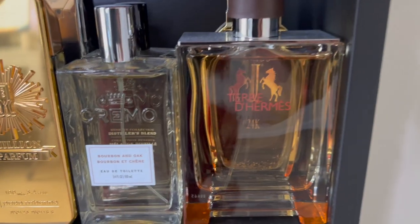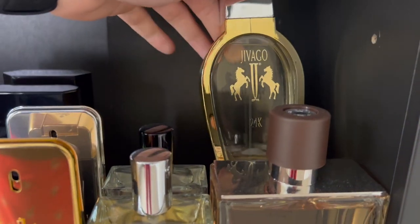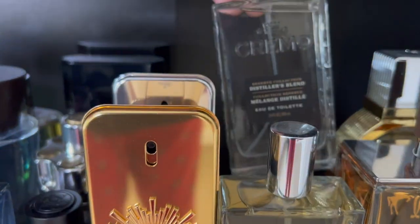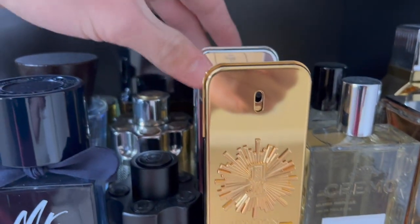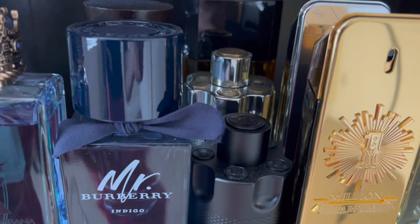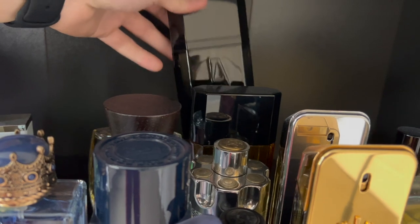Let's move up to the next shelf. I have Terre d'Hermès Eau Intense Vetiver, a huge 200ml bottle. Javago's 24K which actually has gold flakes in it, which is pretty cool. Cremo Bourbon & Oak and Cremo Distiller's Blend. One Million Parfum, One Million Lucky. Azzaro The Most Wanted, Azzaro Wanted, Azzaro Pour Homme, and Azzaro Pour Homme Nighttime.